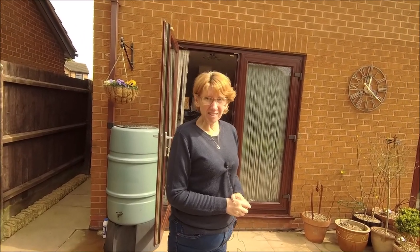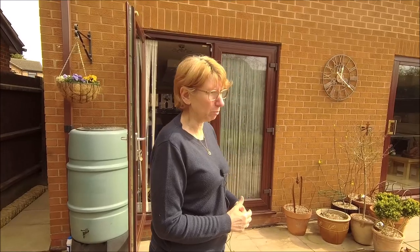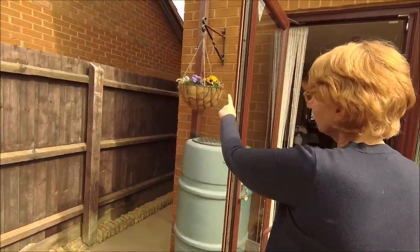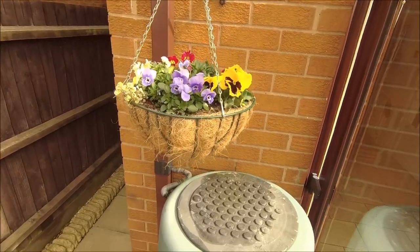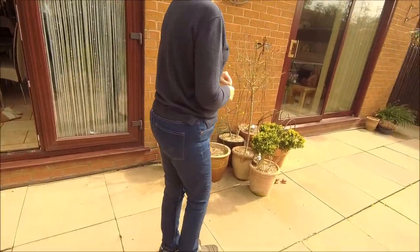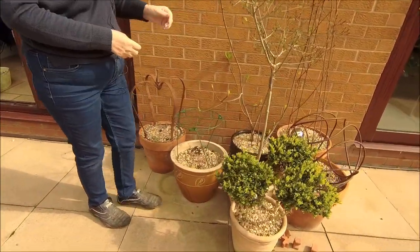I've started, I've done a few bits in the garden. I'll show you around. I've lost a few things this year because we had an extended period of frost and the plants didn't like it. Hanging baskets are doing alright. I've got to spread everything out yet — I just haven't done it.